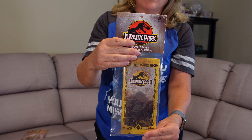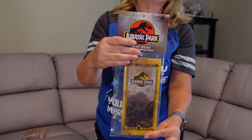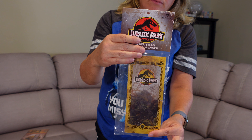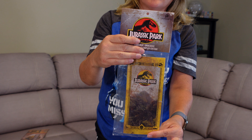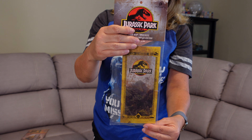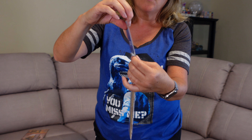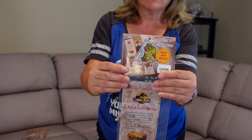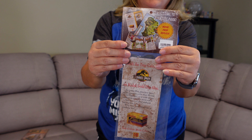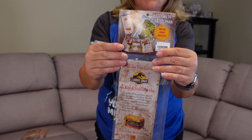The next thing Ron got — he loves these — is a replica of the Jurassic Park map. Like, if you were going to the actual Jurassic Park, this would be the map of the place. We might open it up and frame it to put in the loft, but we haven't decided yet. We haven't opened it because we're trying to keep it crisp — everything has to be perfect.